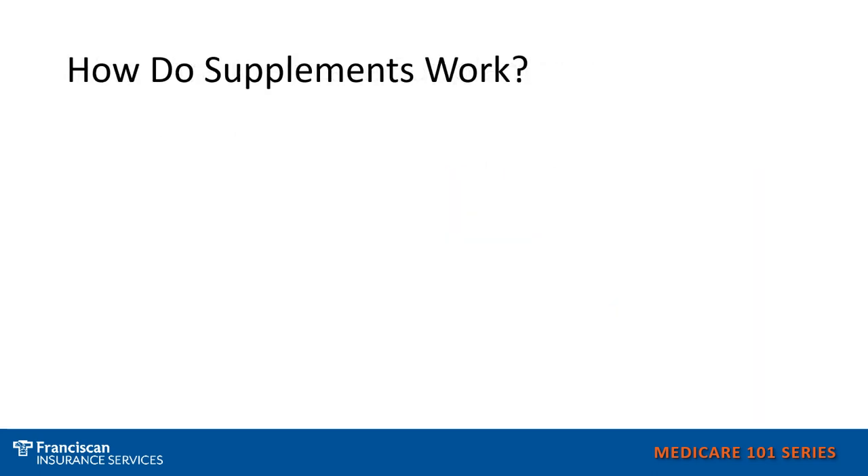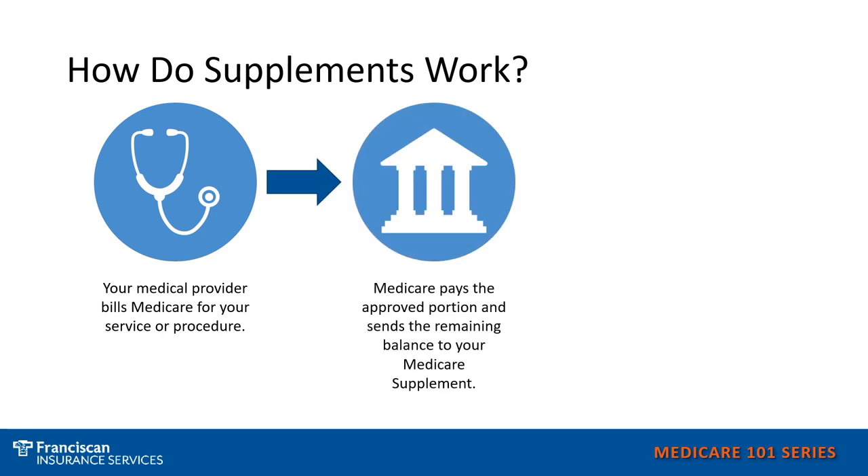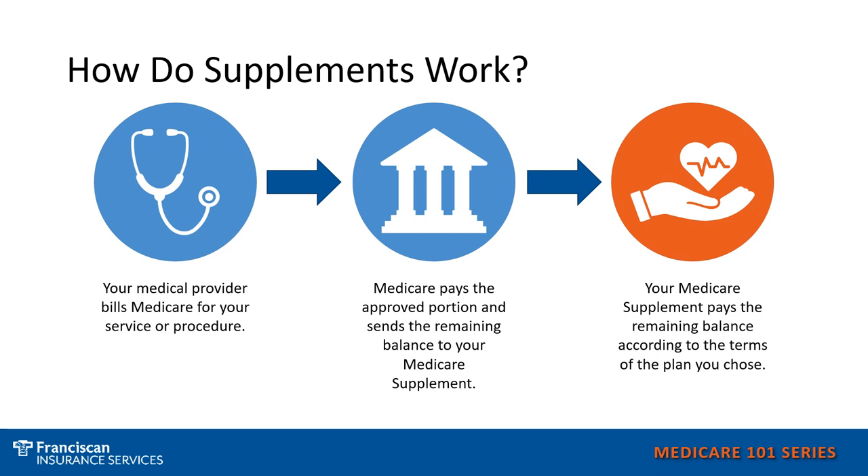How do supplements work? When you go to the doctor, hospital, or other medical service, they will bill Medicare for that service. Then Medicare will approve or deny the service depending on whether they feel it's medically necessary. If approved, the remaining portion is then sent to your Medicare supplement and the remaining balance can be paid according to the terms of the plan.